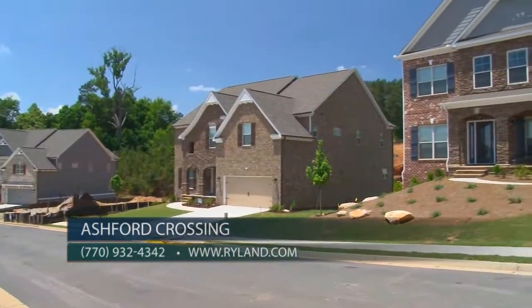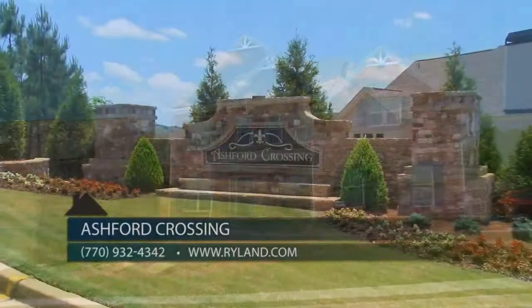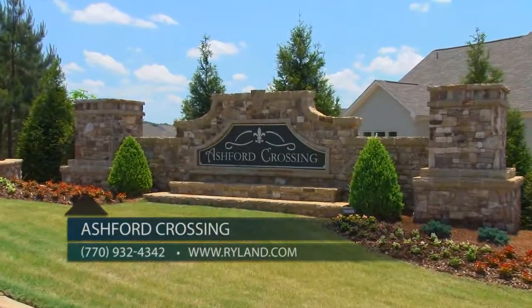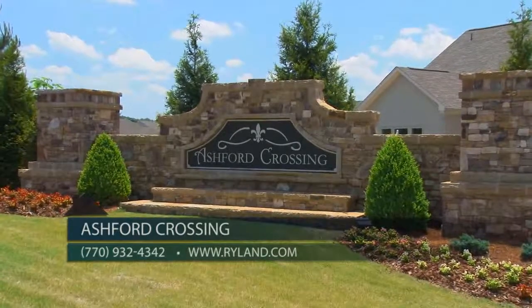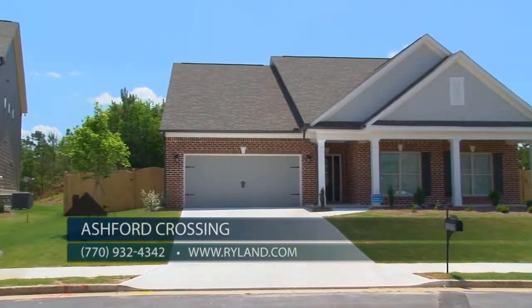There are sidewalks on each side of the street, making it easy to walk to the amenities area, which will include two lighted tennis courts, a pool, cabana, and a playground area. Ashford Crossing features 15 different home designs: ranch, master on the main, and master up.